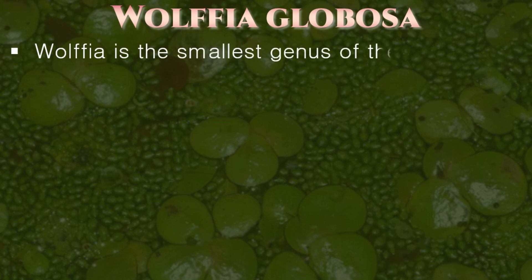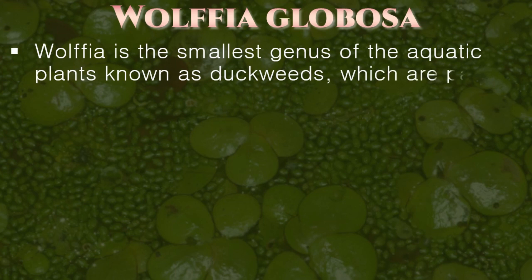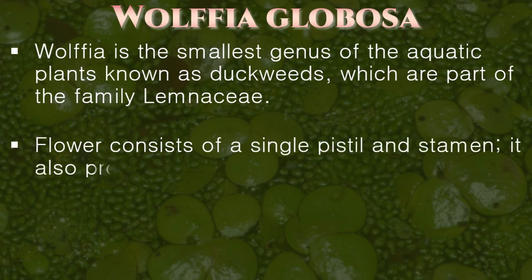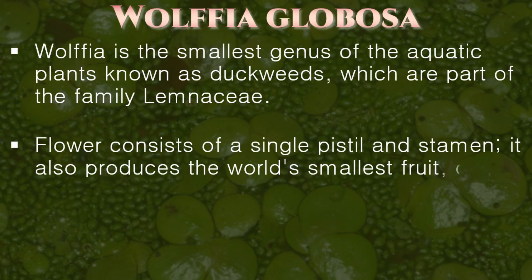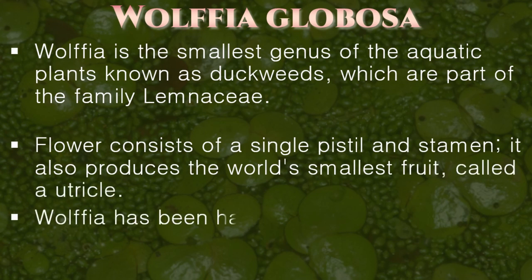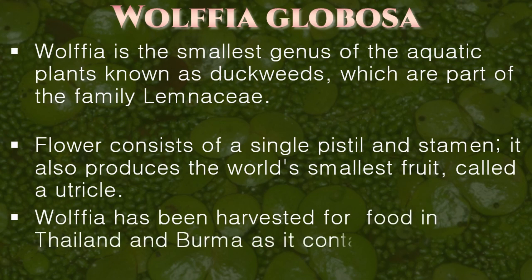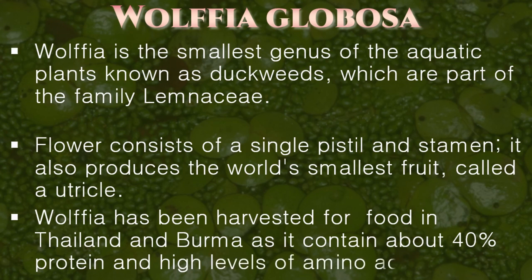Wolffia is the smallest genus of aquatic plants known as duckweed, which are part of the family Lemnaceae. The flower consists of a single pistil and stamen, and it produces the world's smallest fruit called a utricle. Wolffia has been harvested for food in Thailand and Burma, as it contains about 40% protein and high levels of amino acids.